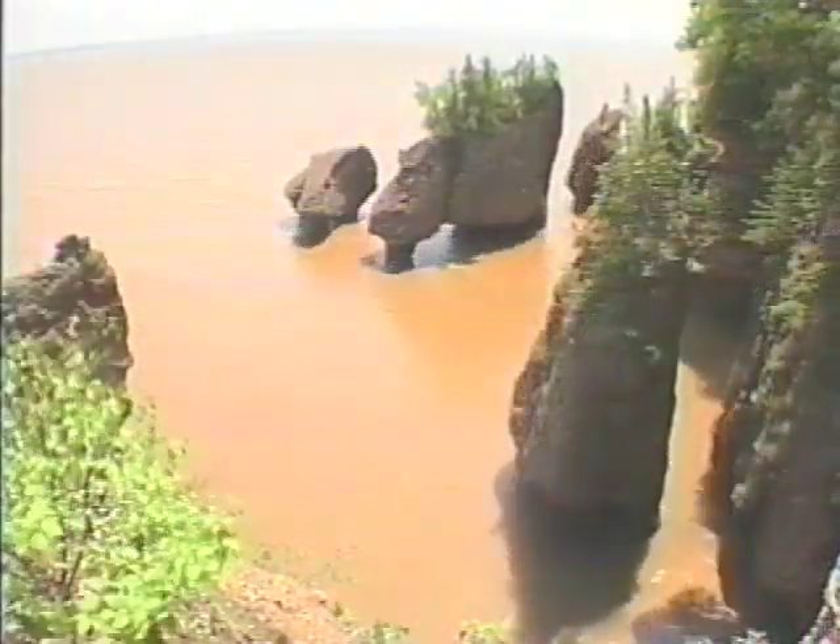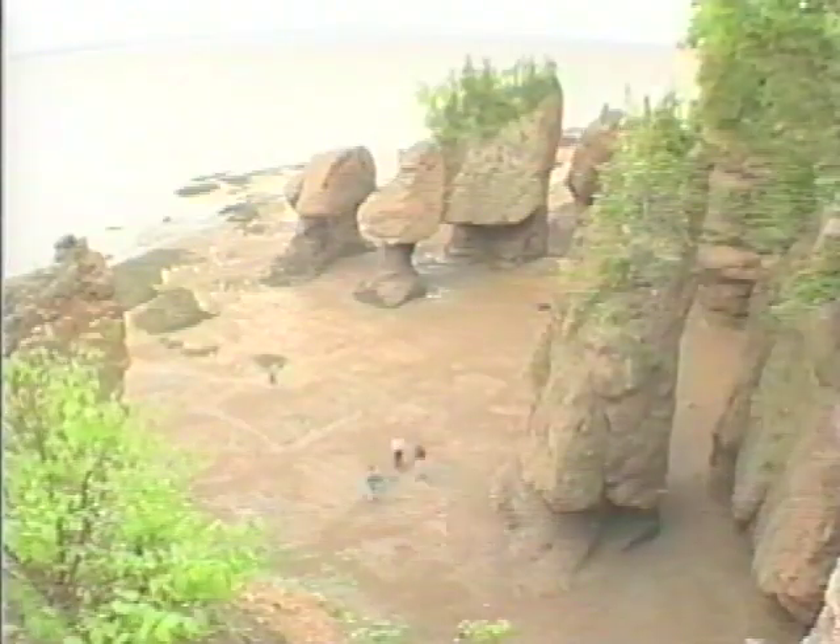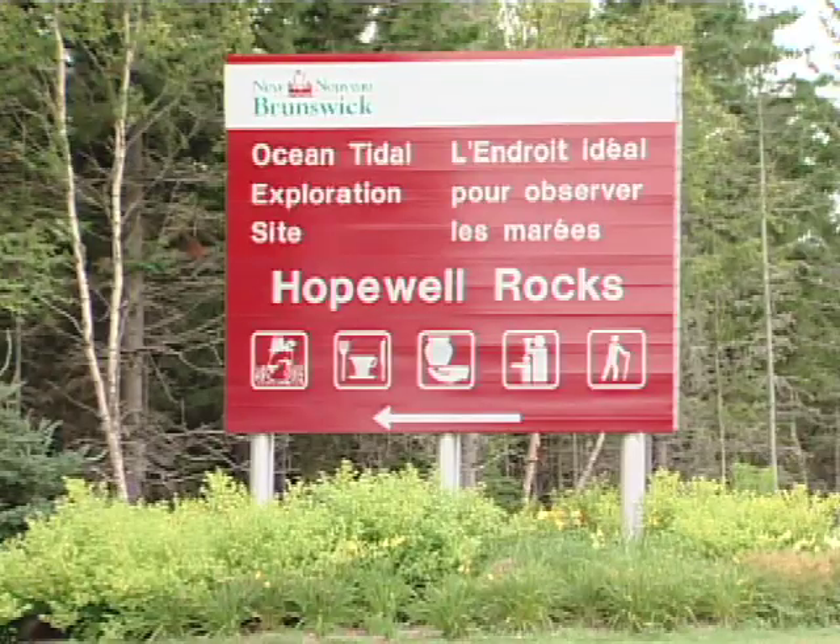Depending on the time of day you're here and the position of the moon, it'll be either low or high tide, and that determines how much of the rock you'll actually get to see.